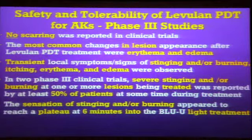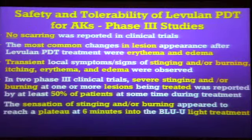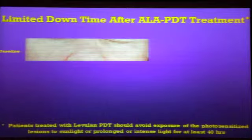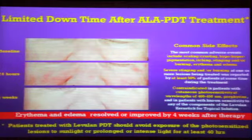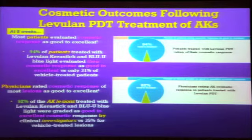The stinging and burning occurs primarily when you're giving the light treatment. The good news is that it peaks at about six minutes, so if you can talk the patients into staying in the light exposure, after six minutes the pain starts decreasing. You can also use a little fan to help cool the patient down, though as you'll see, you don't want to cool the skin too much. It's relatively limited downtime — usually within four weeks, whatever erythema and edema developed is gone. About 94% of the patients like the cosmetic results, and physicians said 92% of the lesions were cosmetically good or excellent.